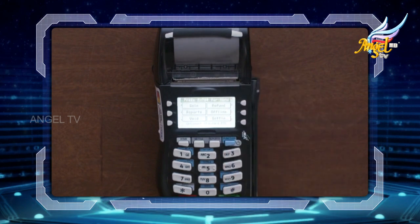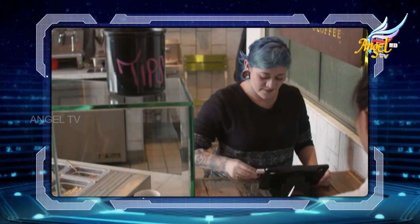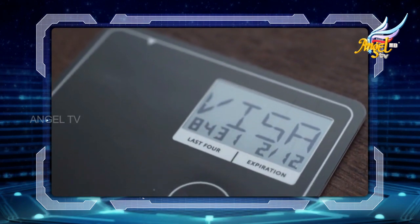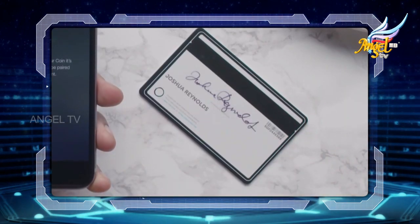You can store up to eight cards on Coin. Swipe Coin just like you would a normal credit card. If the merchant needs to check the card's info, the last four digits and expiration date are available on Coin's display. The name is engraved on the back of Coin in case the cashier asks for ID.